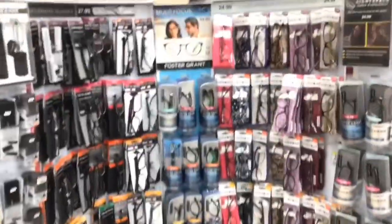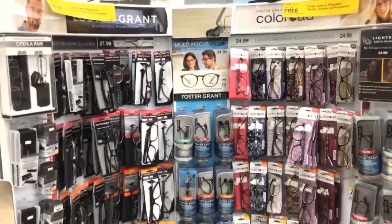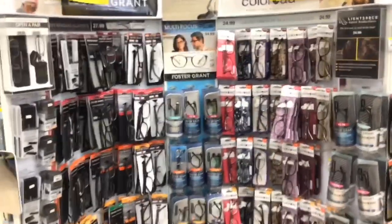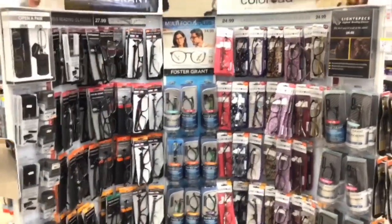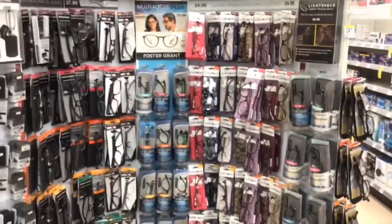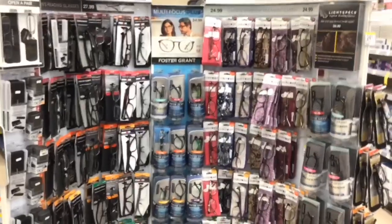Foster Grant reading glasses are buy one get one free. Look for the ones that are $9.99 — that's going to be $9.99 for two or just $4.99 each. I went to Dollar General and saw these same glasses for more than $4.99, so this will definitely be a good deal.